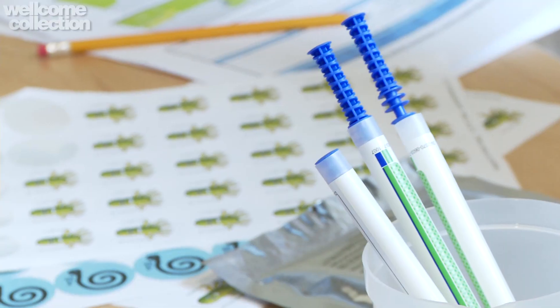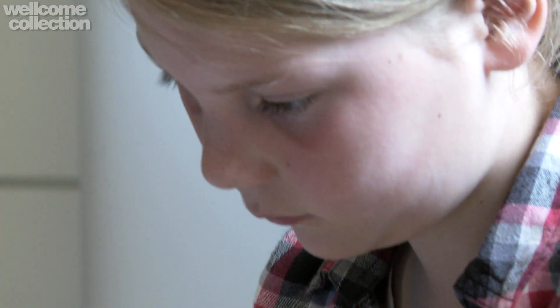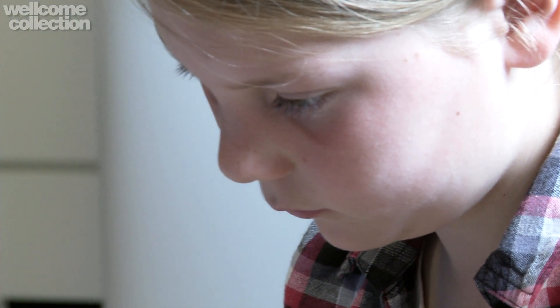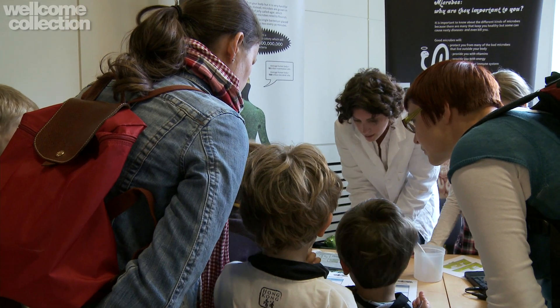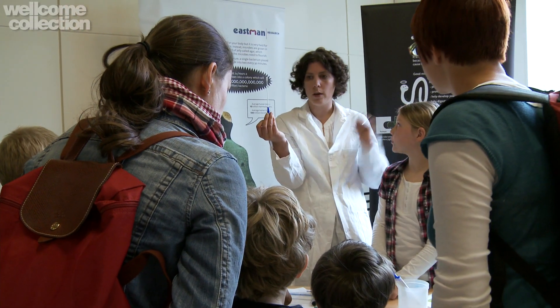Now when you get to your door handle — if this is your door handle or surface you've been given — you need to swab it. You need to twist it backwards and forwards like that over the whole surface, making sure it's in contact with the whole surface. Then lift it up and bring that back to me and we're going to read that on our machine.